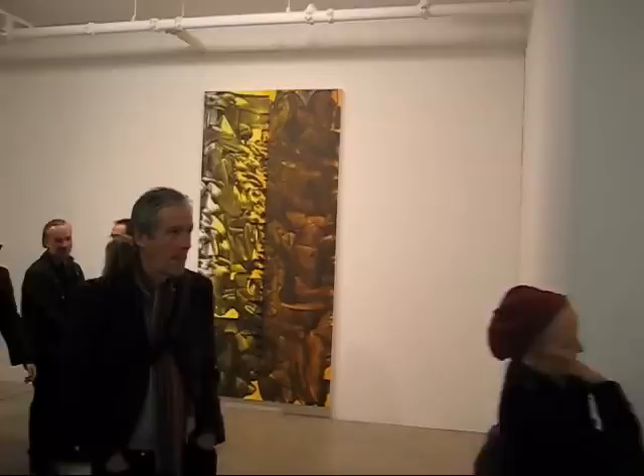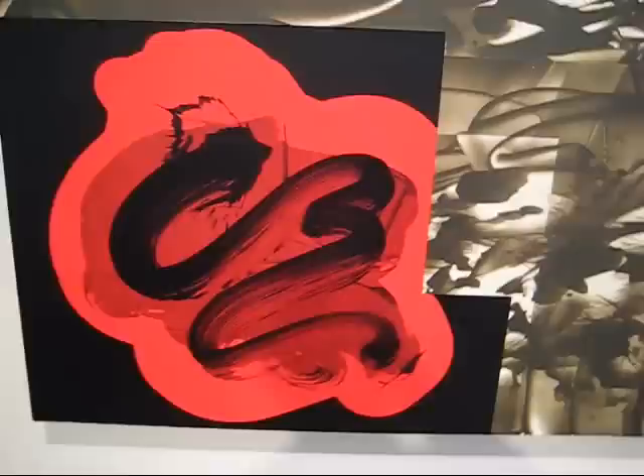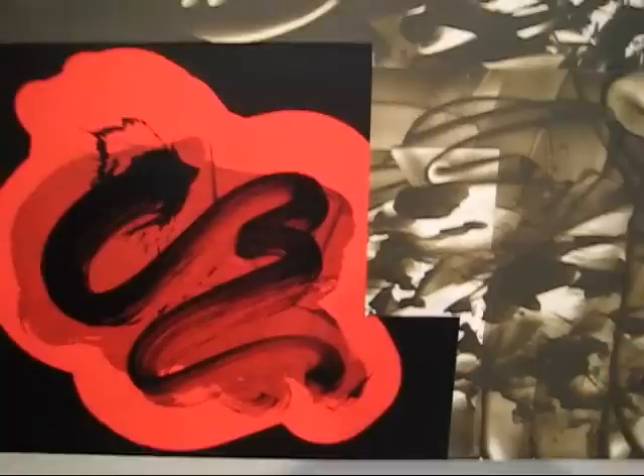And say hi to Bruce. This piece is 576, oil and alkyd on polyester, 36 by 144 inches. David has been working with variations on the brush stroke for about the last 25 or 30 years.